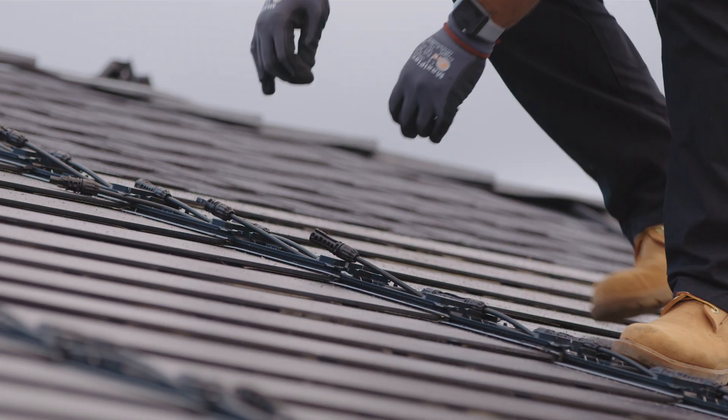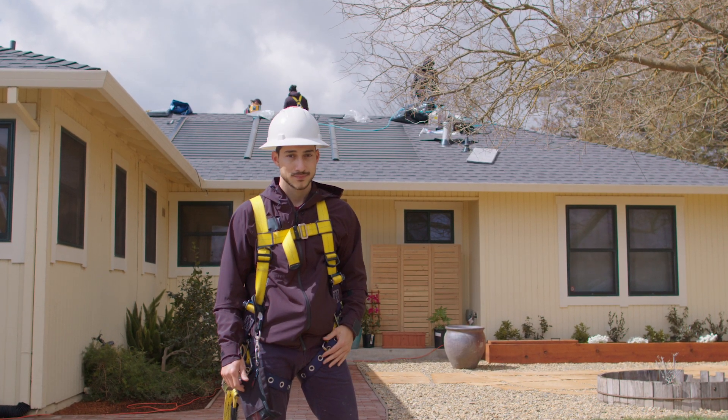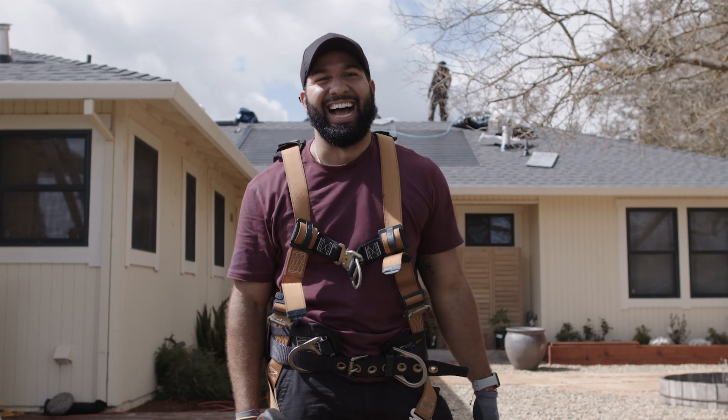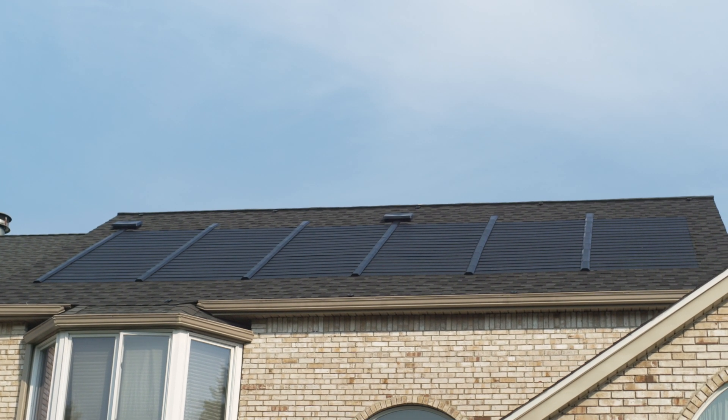You'll get a credit for that electricity, lowering your power bill even further. And with tax incentives available, your overall solar system costs can be considerably lower, meaning even more savings for you. With all of these savings, the solar roof can pay for itself over time.